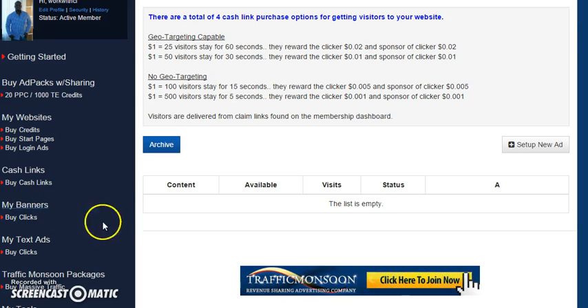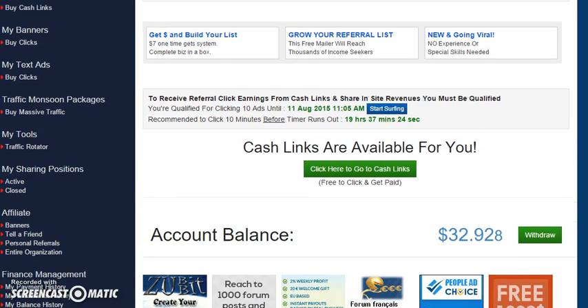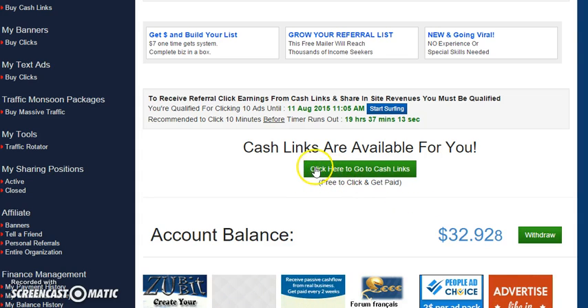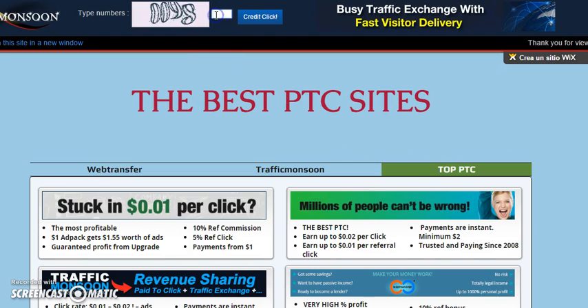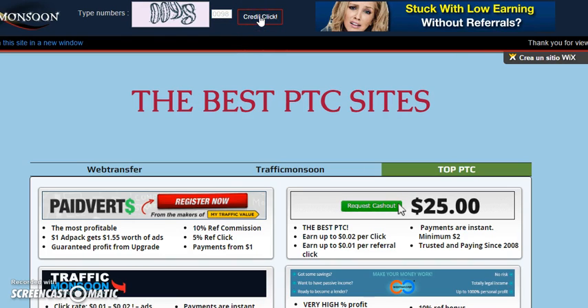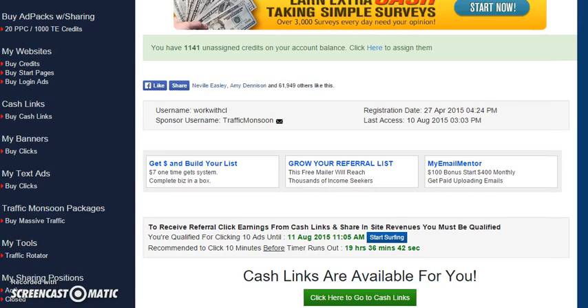You also have the banner ads. Banners float all around the website — like this banner right here. You can put your banner up there and make money on signups, sales, and referrals. Here's an example of a cash link — someone is advertising this. When I click on it, this one is four seconds, so I view whatever they're promoting. If it's something I'm into, I may click and opt in. If not, I enter the code. That ad had already expired, so I did not earn anything on it. But that's how the cash link system works.